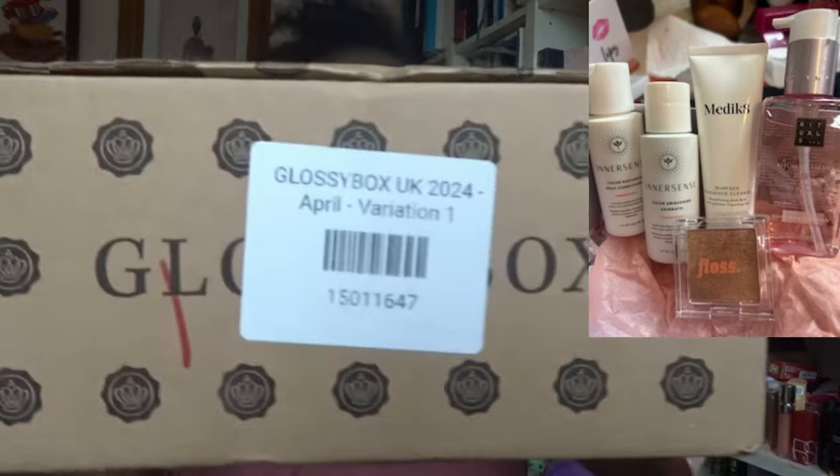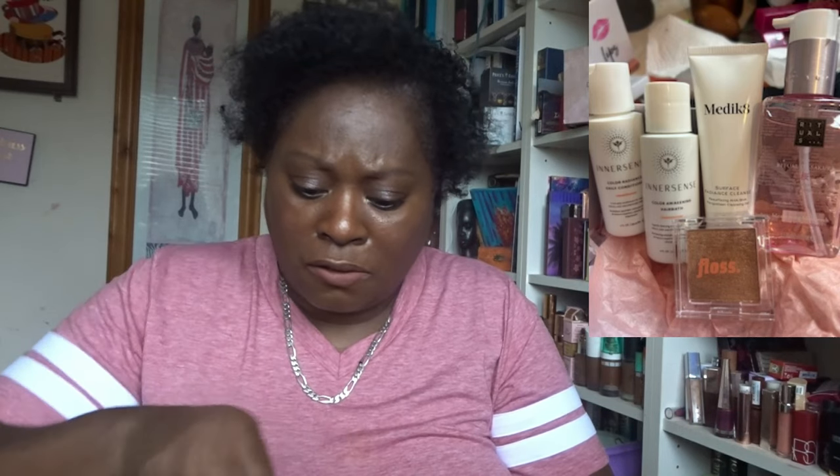That's got to be one of my favourite Glossy Boxes, so I'm interested to see how this month compares. This month I have got variation one. Let's open this up and see what we have — it's the traditional box, all in pink.